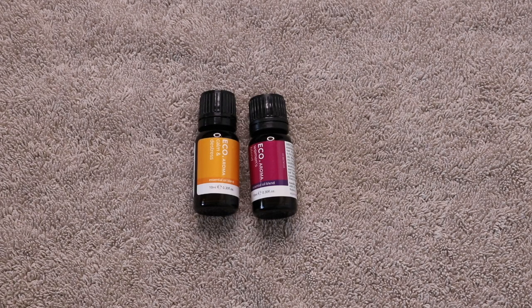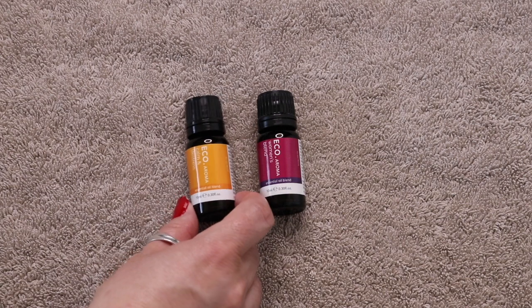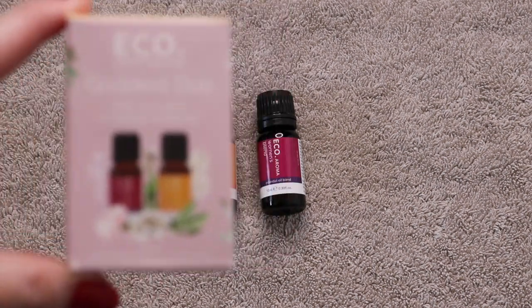These are my essential oils. I started the year with none and got these in my BoxyCharm — I have never used essential oils. If you want to leave tips or comments on how to use them I'd greatly appreciate it. These are from ECO Modern Essentials: the Women's Blend and the Calm and De-Stress, which came together as a Goddess Duo.